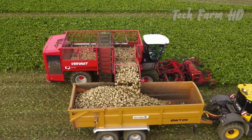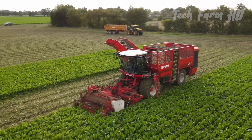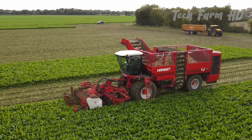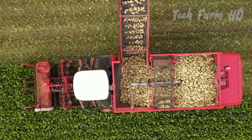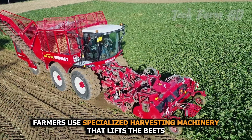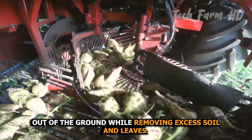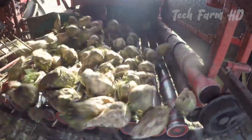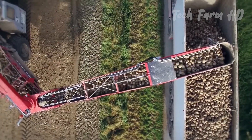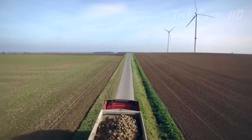Sugar beet harvesting: sugar beets are typically harvested during the fall and early winter months when the climate is cool, which helps preserve the sucrose content in the roots. Farmers use specialized harvesting machinery that lifts the beets out of the ground while removing excess soil and leaves. The harvested sugar beets are then loaded onto trucks and transported to nearby processing factories.